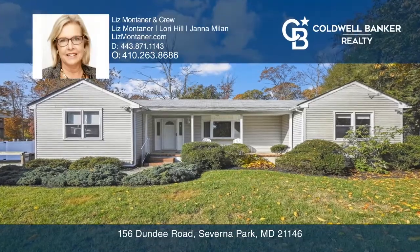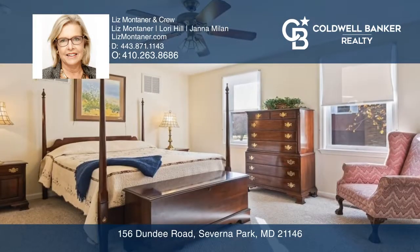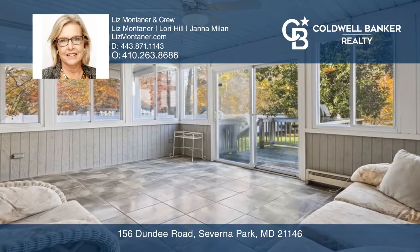This delightful rancher in a water-privileged community features a separate dining room, living room, updated kitchen, primary suite with a walk-in closet, guest bedroom with a full bath, an office, and a sunroom.